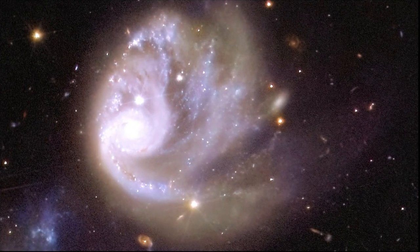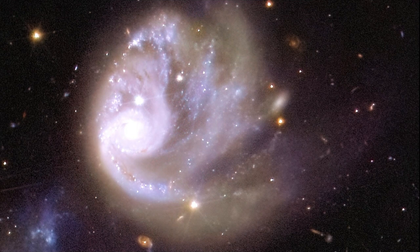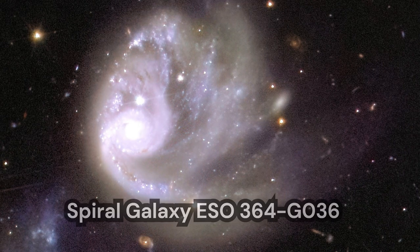Let us zoom in further on the top galaxy. This is 600 times zoomed in compared to the mosaic image. This is spiral galaxy ESO 364-G036.